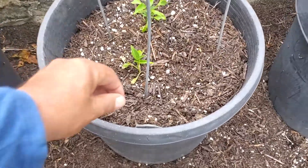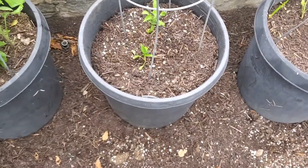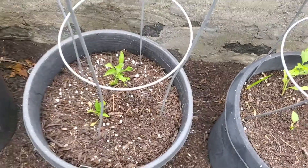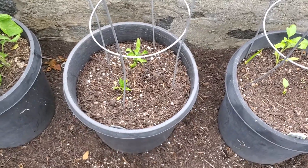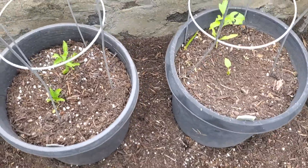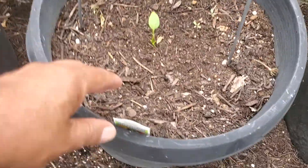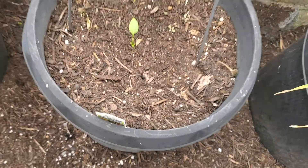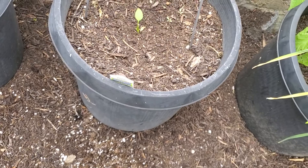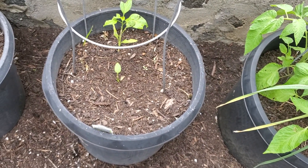Here I have Serrano chili peppers. One of them, the short one, and you can see the damage on the other one too. They had their leaves eaten by some kind of bird, I think, or a bug — a snail even, maybe. Here I have two more jalapeño plants. You can see one is really tiny. They both were the same size, but one is barely coming back from having been eaten up by some bug or bird.